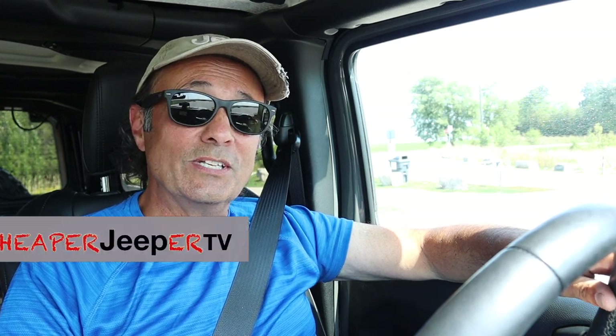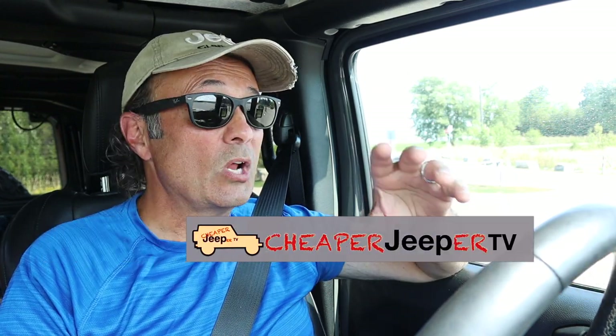Hey, welcome to Cheaper Jeeper TV. On this week's episode, I'm going to share with you reasons why dealers in the U.S. are shipping Canadian-made vehicles across the border and selling them to you. I'm also going to point out something you should keep in mind if you're considering buying one. So stick around.